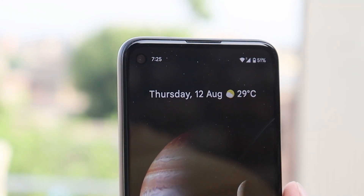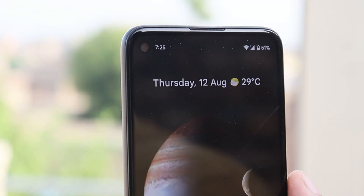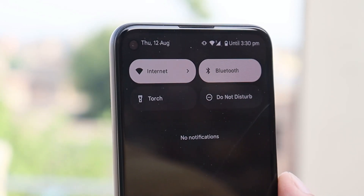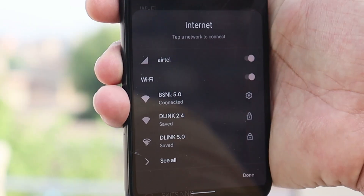As mentioned, some minor tweaks have been done on Beta 4. First of all, what you'll notice is related to the network indicator in the status bar, which wasn't available on the previous betas but now they have added that to Beta 4. Also, the Wi-Fi toggle is back — tapping on the quick settings tile we have the option to turn off the Wi-Fi.